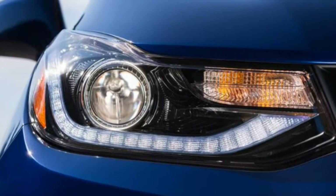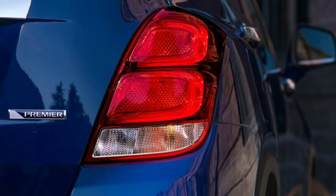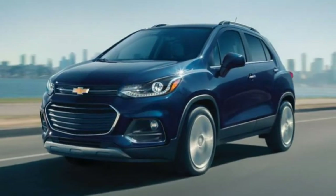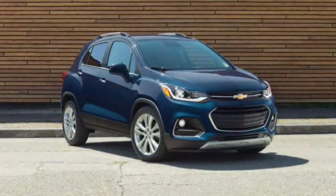The bad points of the 2019 Chevrolet Trax: ride quality is choppy around the freeway, slower acceleration from an underpowered engine, less cargo space than some rivals, and fuel economy falls short for the class.